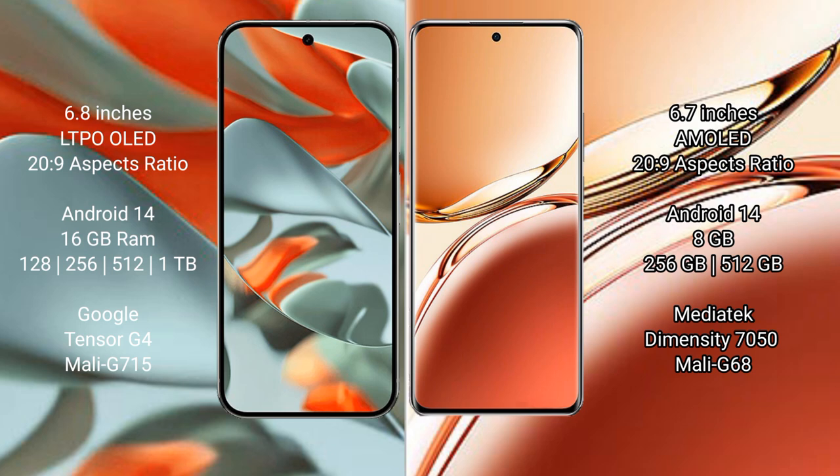OPPO F27 Pro Plus comes with 8GB RAM and 256GB internal storage, powered by the Mediatek Dimensity 750 processor.